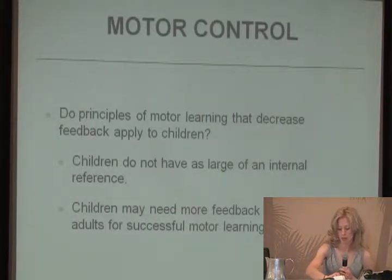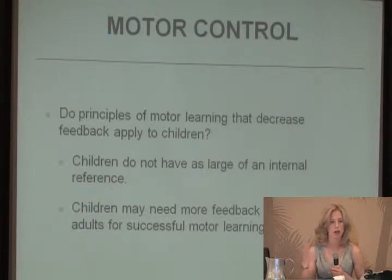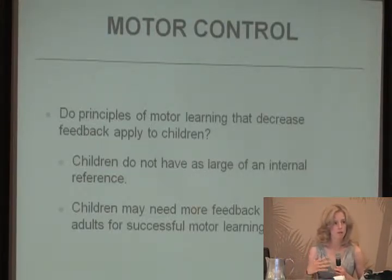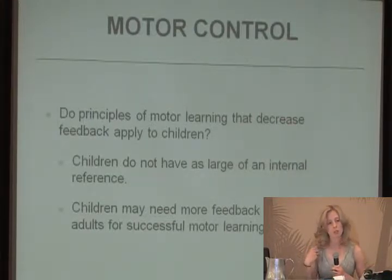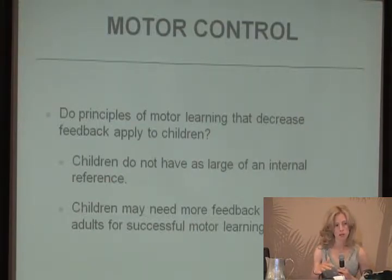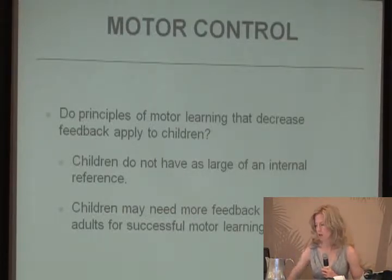Regarding motor control and motor learning, children do not have as large a frame of internal reference as adults. Adults have already learned skills and are relearning them, but for a child they don't know it yet — they don't know what to pull from. Children may need more feedback for longer to achieve successful motor learning. Research has shown that children with difficulties in motor learning need to perform an activity thousands of times for it to be incorporated into their movement repertoire.